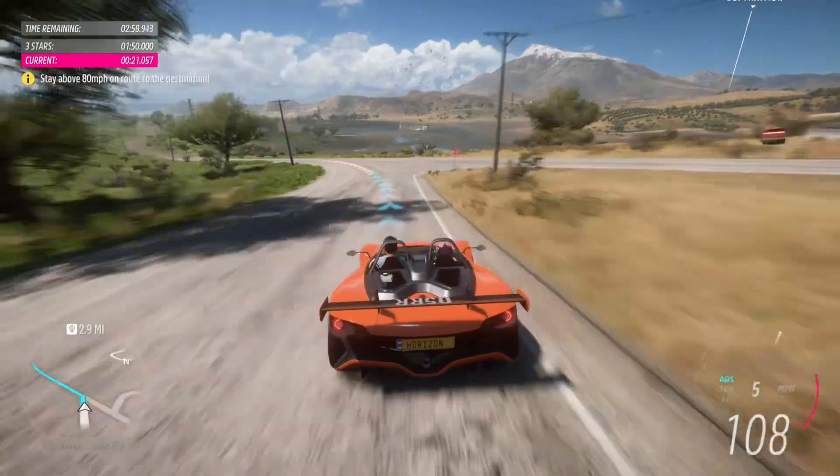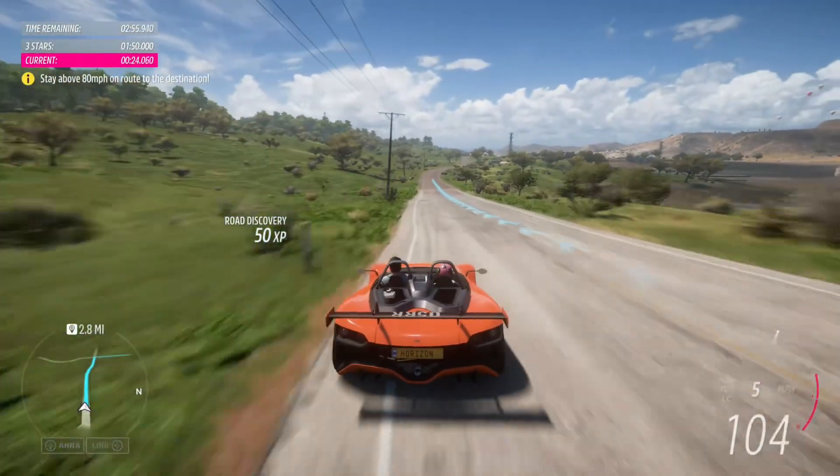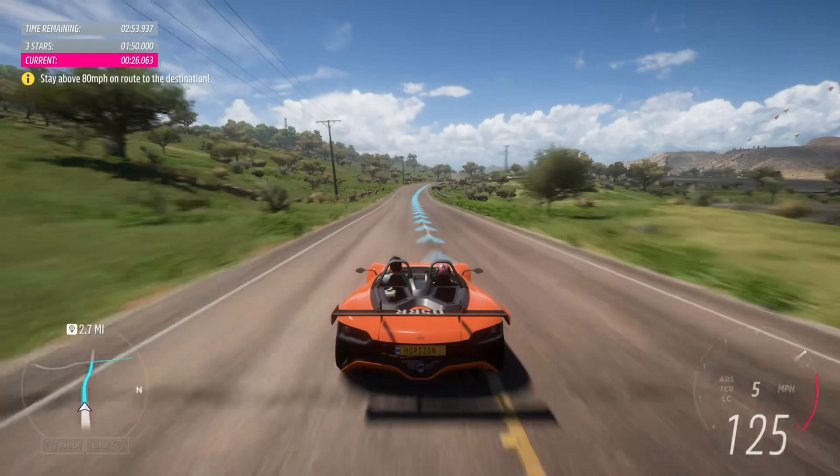Yeah! Great speed! But let's see how you handle some corners. In 400 yards, turn right.